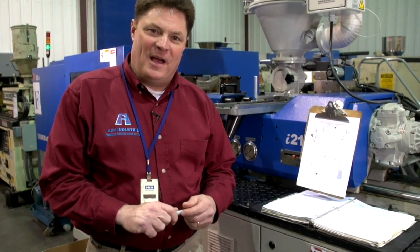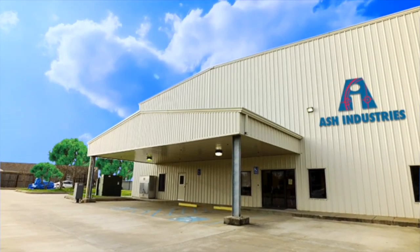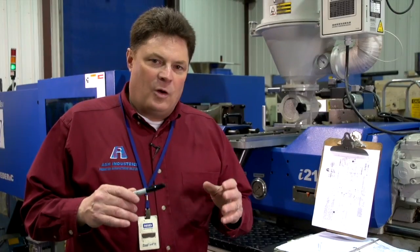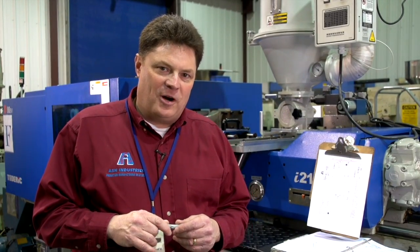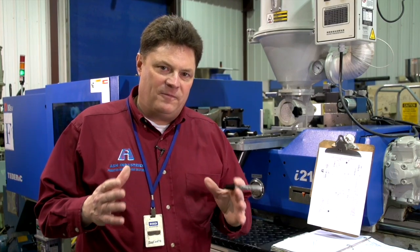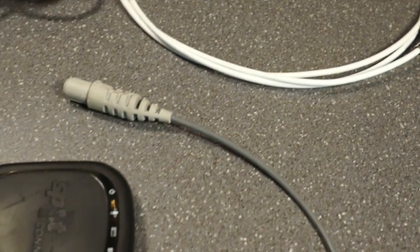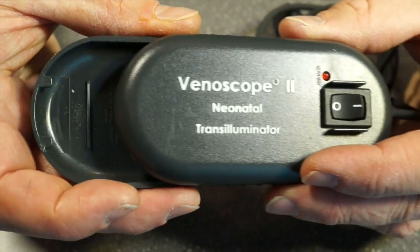Welcome to Ash Industries and our thermoplastic injection molding manufacturing group. We manufacture a wider variety of materials in a greater number of configurations than anybody in this part of the United States. We are the expert in helping you determine not only the physical configuration of your part but also the type of tooling you might need, the material you might need. We can aid in developing your product from napkin sketch all the way through to final assembly and packaging.